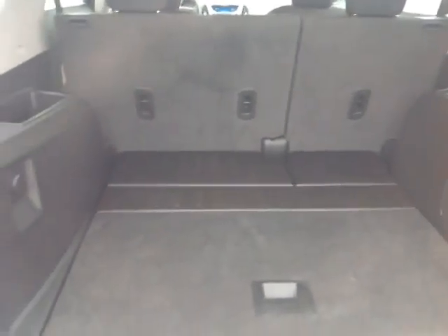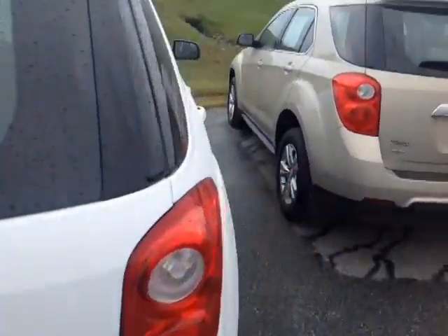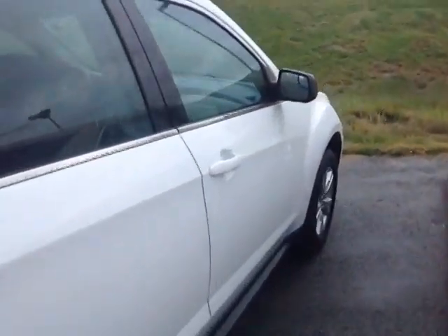Coming around to the back, here's the lift gate with a rear wiper and bumper guard. It features a nice hydraulically assisted lift gate with a convenient pull-down handle, and 60-40 split rear seats with plenty of cargo space.